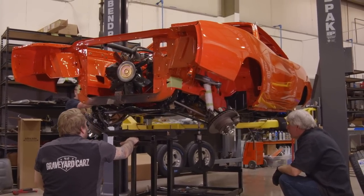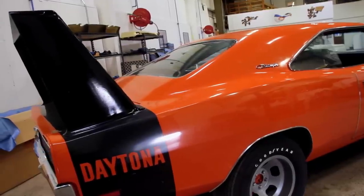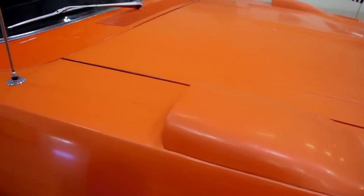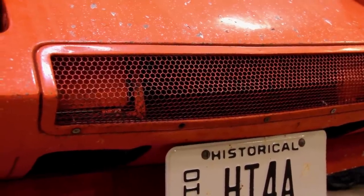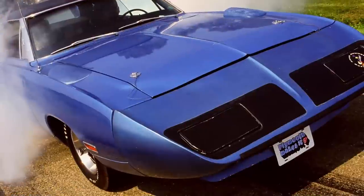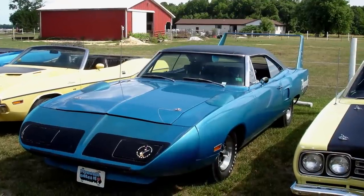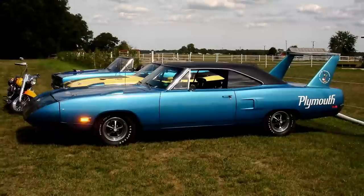One of the things I get asked a lot is: what would have been the right answer from a financial standpoint on restoring a car or not restoring it? You hear the word 'survivor' a lot. A lot of people deem something a survivor — a self-appointed survivor car — when really all it means is it hasn't been restored but it needs to be. A true survivor car is a car that doesn't need to be restored but looks like a new car or very close to it, with only minor over-the-year changes.